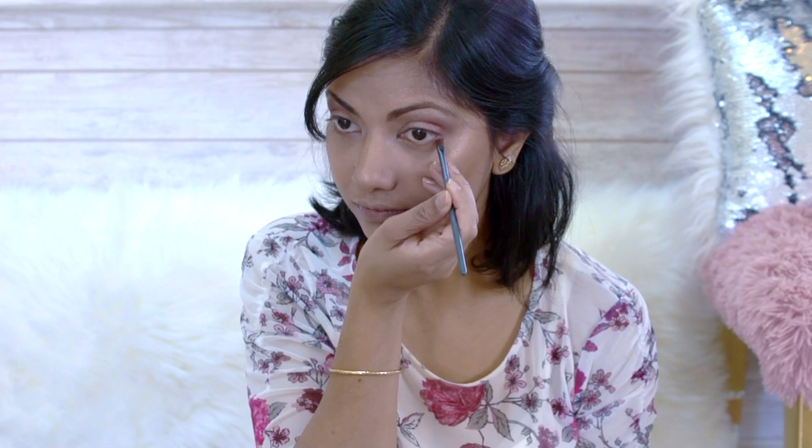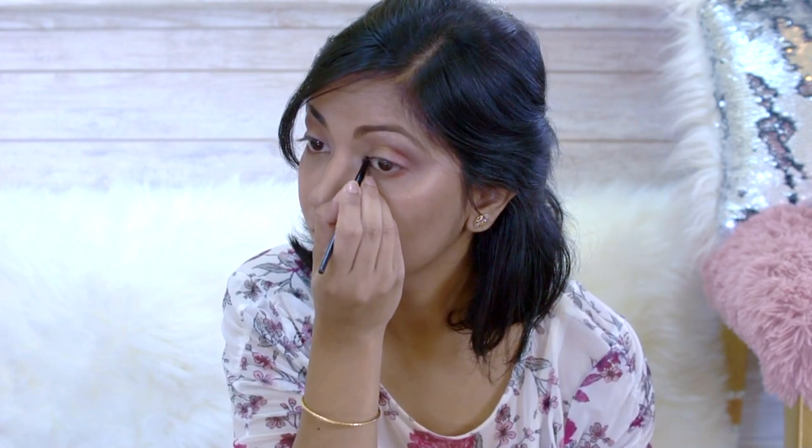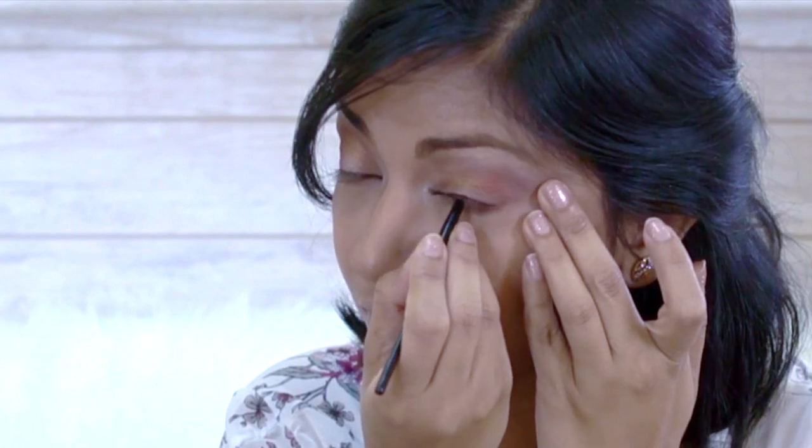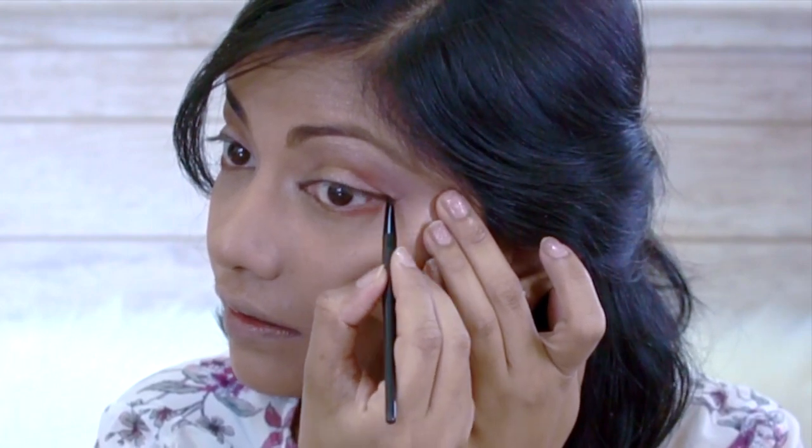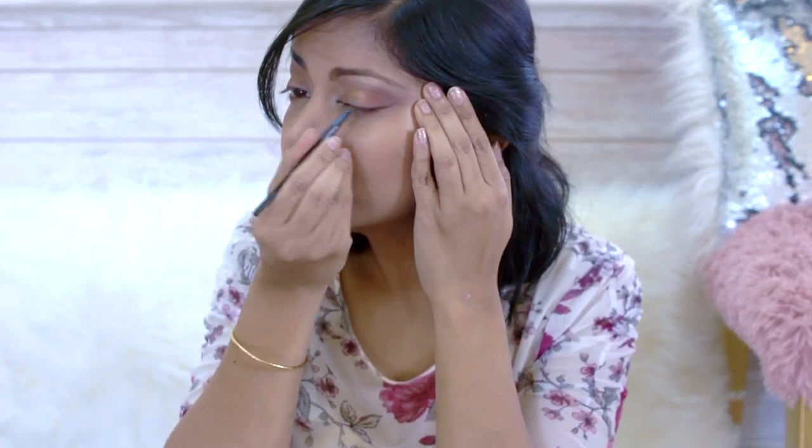Before applying my eyeliner, I will blend a little peach eyeshadow under my waterlines. The eyeliner should be bare minimum — as I said before, nothing should look overly done, especially in daylight.